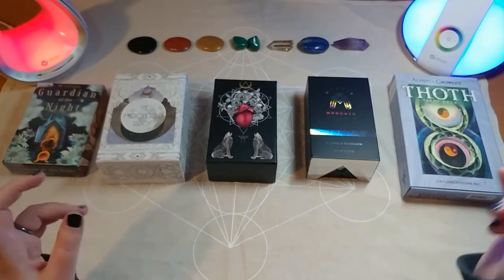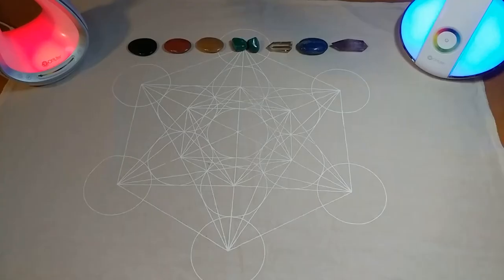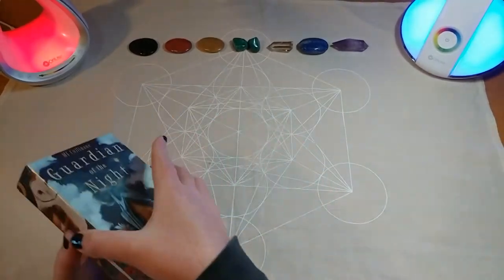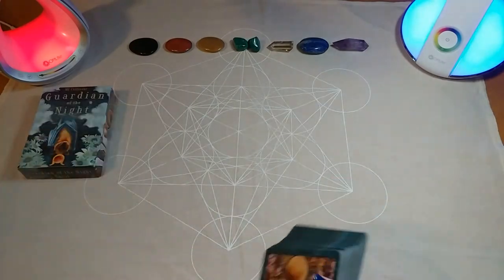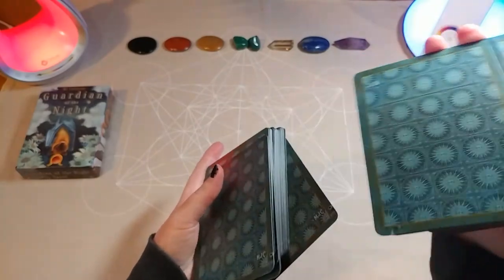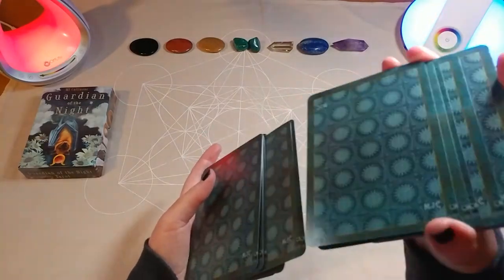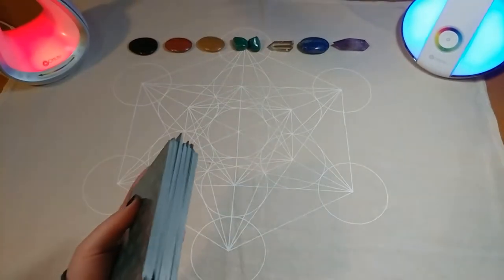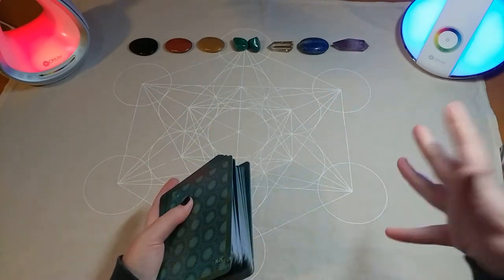So go ahead and pick your deck. I'm going to be shuffling and drawing the cards on the camera in each individual reading. These decks are all pre-shuffled, so I've definitely shuffled before I turned on the camera — this is just an extra shuffle. I'm going to pull all seven cards first and then talk about each of them once they're all out.